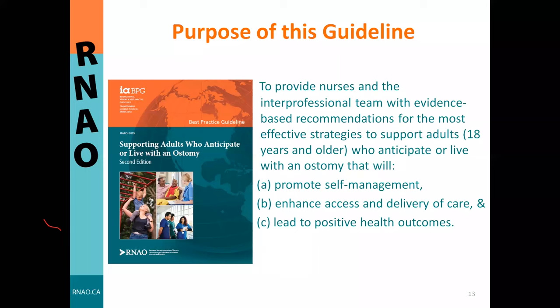The recommendations are also directed toward educators, leaders, policymakers, and researchers. A key concept within this guideline is that it recognizes adults who anticipate or live with an ostomy and their support network as experts in their own health and decision-making. Collaboration among the interprofessional team, the person with an ostomy, and their support network is therefore essential for achieving improved health outcomes, and this concept is embedded throughout the entire guideline.